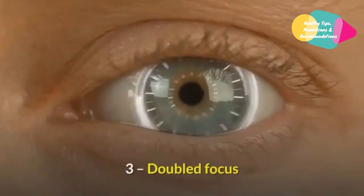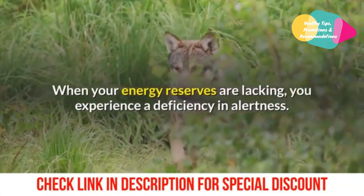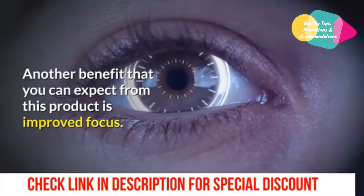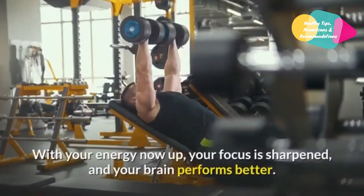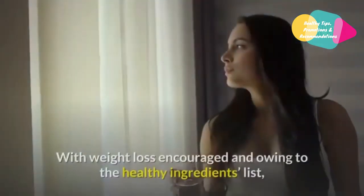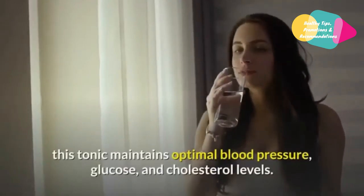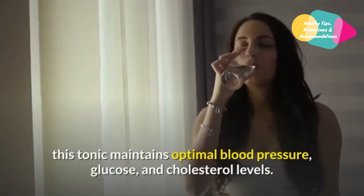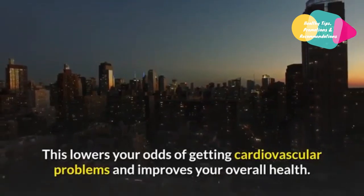Third, doubled focus: when your energy reserves are lacking, you experience a deficiency in alertness. Another benefit from this product is improved focus — with your energy now up, your focus is sharpened and your brain performs better. Fourth, overall health: with weight loss encouraged and owing to the healthy ingredients list, this tonic maintains optimal blood pressure, glucose, and cholesterol levels. This lowers your odds of getting cardiovascular problems and improves your overall health.